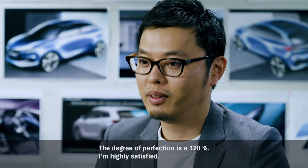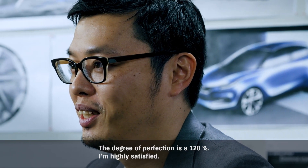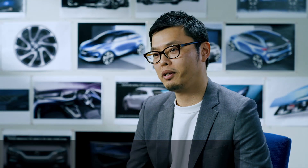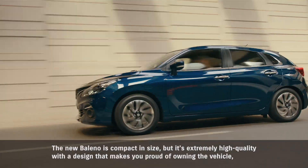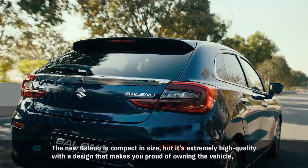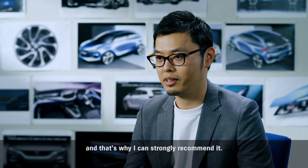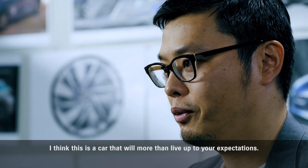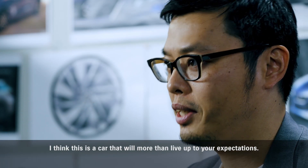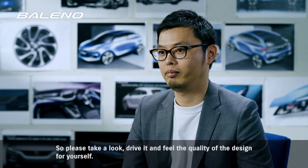The degree of perfection is 120%. I'm highly satisfied. The new Baleno is compact in size, but it's extremely high quality, with a design that makes you proud of owning the vehicle. And that's why I can strongly recommend it. I think this is a car that will more than live up to your expectations. So please take a look, drive it, and feel the quality of the design for yourself.